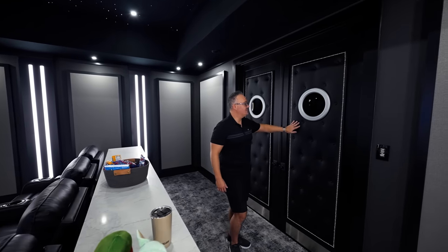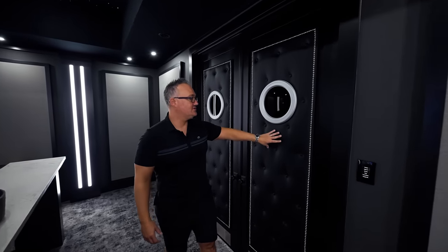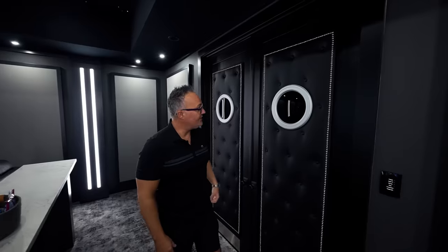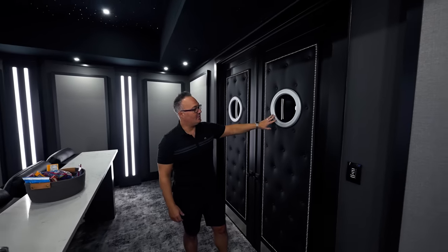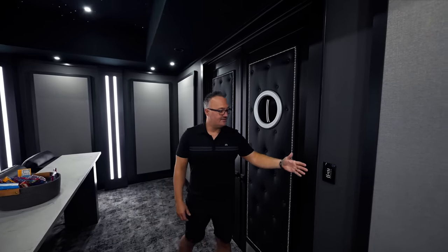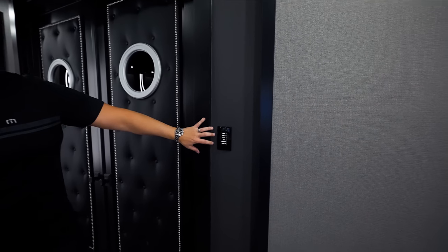On the doors, these are also acoustically treated — padded doors, fully tufted. You've got nail heads on there, kick plate — super sexy doors, fake portal. I absolutely love this look. As the client comes in, he can now choose what he's coming in here for.